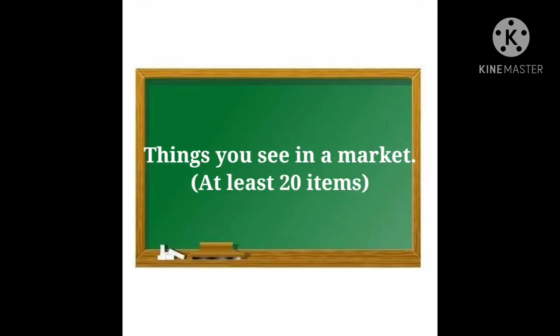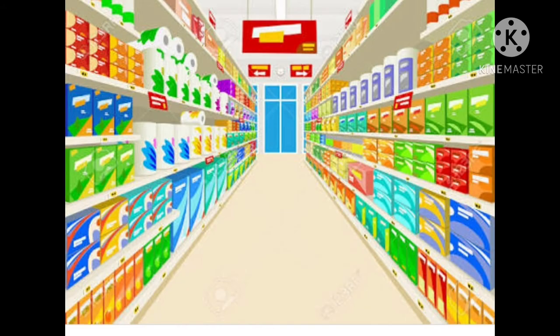Very good. Now, we will see things you see in a market. At least 20 items. So, Riya, let's read out your list.